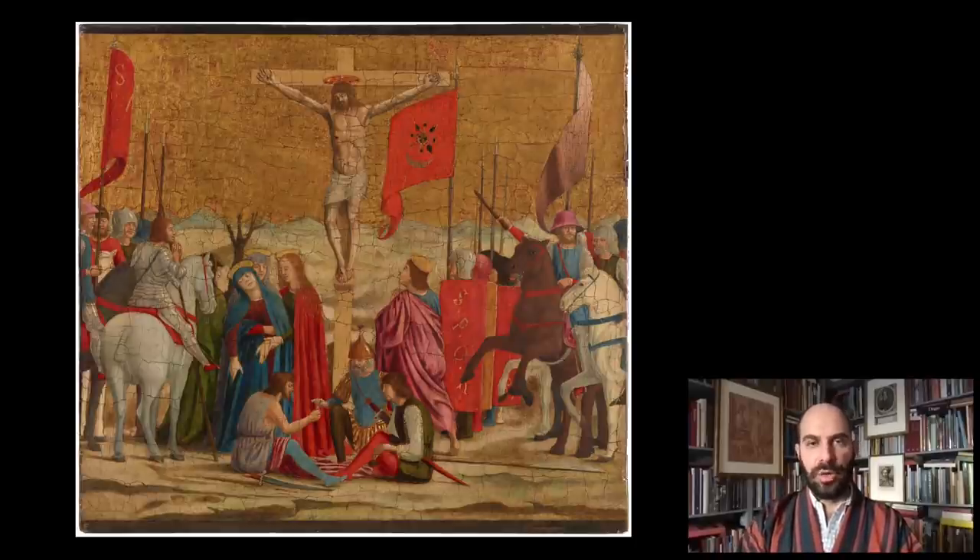The predella at the bottom had most likely scenes from the Passion of Christ. The crucifixion is the only one surviving; the others are lost. But we know from early 17th-century descriptions that there were three other panels showing the flagellation, the deposition, and the resurrection of Christ. We don't know if originally there were four or five panels — there is a debate about that — but the crucifixion, probably somewhat cut down, is the only one surviving.